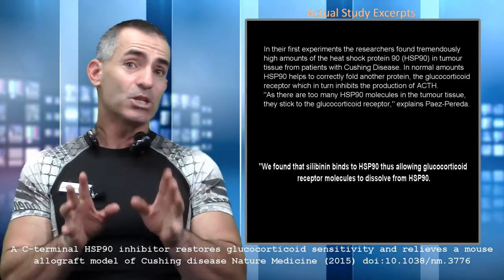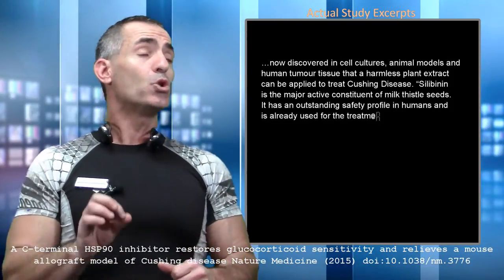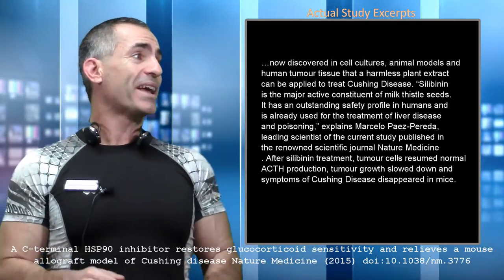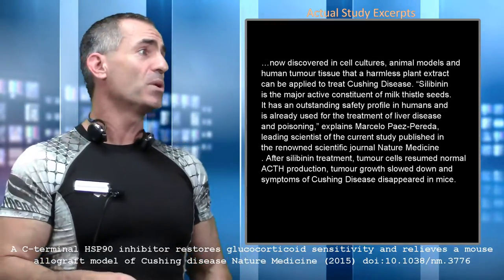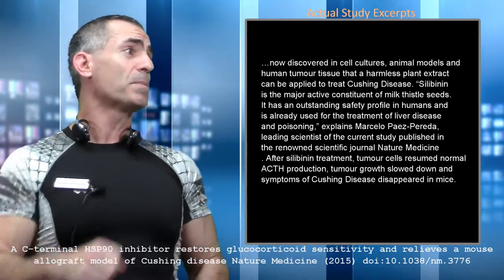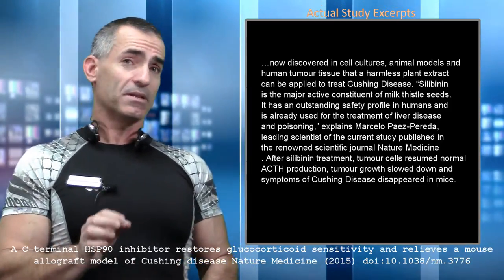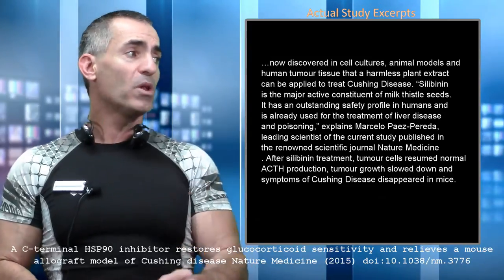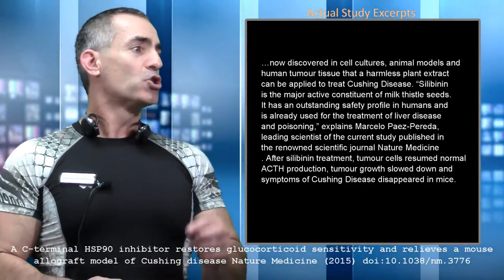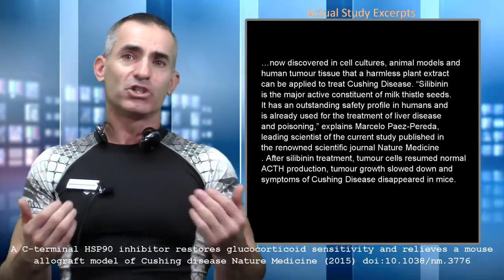Reading directly from the research, this is what Max Planck researchers stated: 'This is discovered in cell cultures, animal models, and human tumor tissue' — remember, this hasn't been done on living humans yet — 'that a harmless plant extract can be applied to treat Cushing's disease. Silibinin is the major active constituent of milk thistle seeds. It has an outstanding safety profile in humans, already used for treatment of liver disease and poisoning.' Published in the journal Nature Medicine. After silibinin treatment, tumor cells resumed normal ACTH production, tumor growth slowed down, and symptoms of Cushing's disease disappeared in mice.